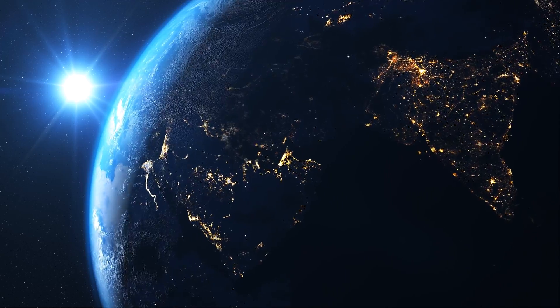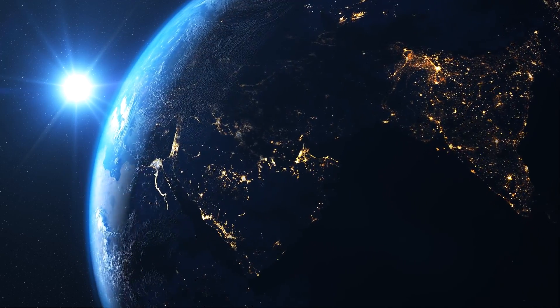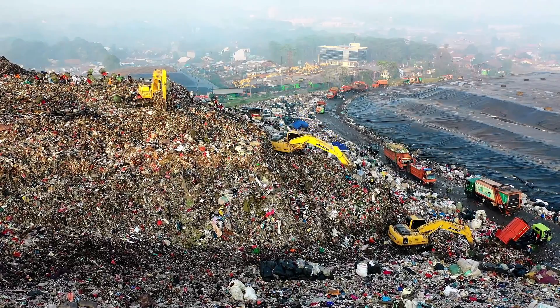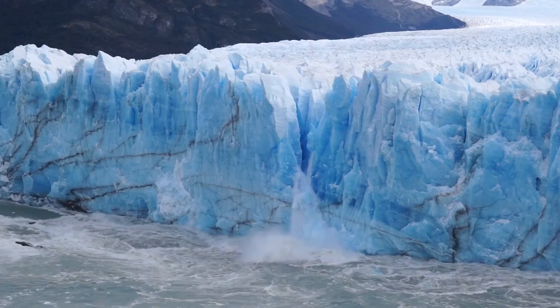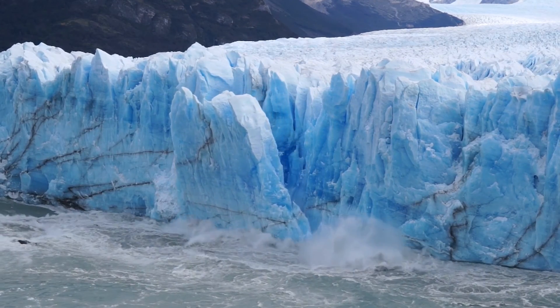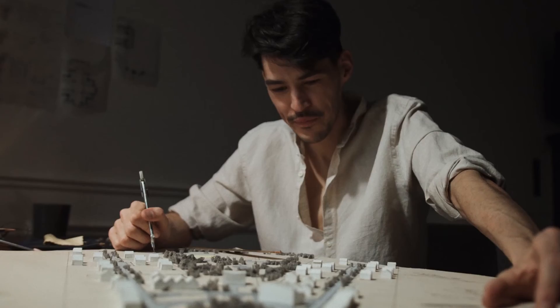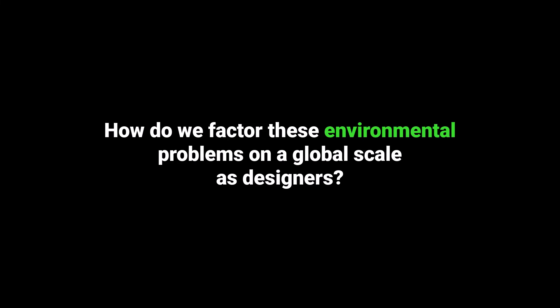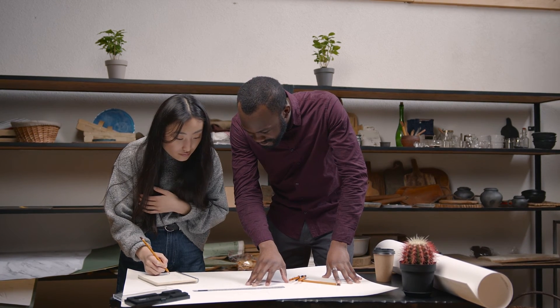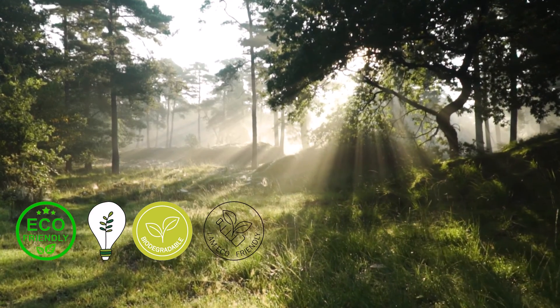Our planet is now reaching a point where human activities are doing more harm than good. The evidence is overwhelming and even now we are experiencing rapid changes in climate. We are faced with environmental issues that need to be addressed using human intellect. So the question is: how do we factor these environmental problems on a global scale as designers? The clear answer is that we need to create products that heal or do minimal harm to the earth.